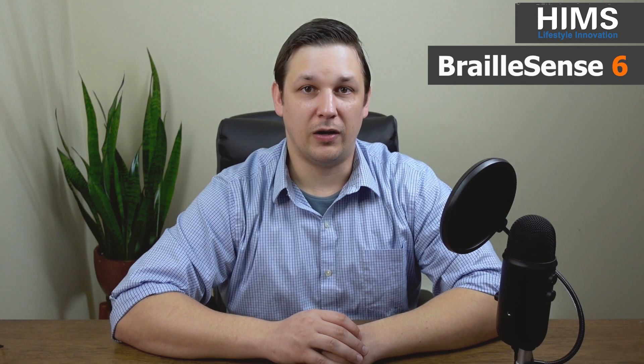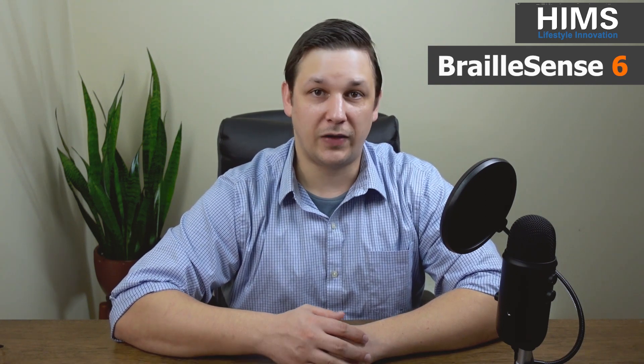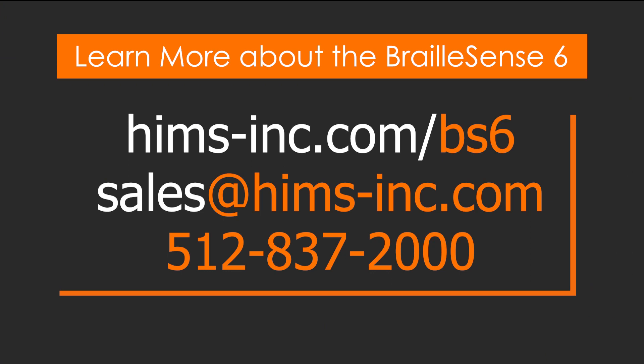I hope you're as excited as we are and we cannot wait to get these products into your hands. It has been quite the year and I am incredibly proud of how our team came together to deliver such a powerful product. I'm incredibly thankful to our users who push us forward, who provide us with incredible and creative ideas, and who demand more from us. The momentum is on our side and the anticipation for this new Braille Sense 6 is really exciting. You can learn more at hams-inc.com/bs6, email us at sales@hams-inc.com, or call us at 512-837-2000.